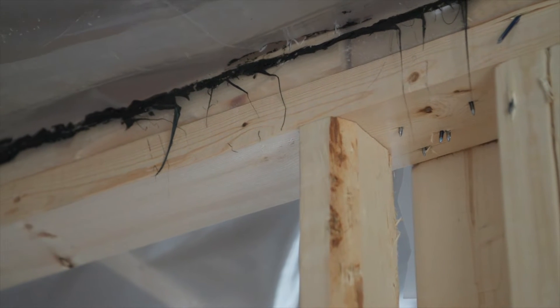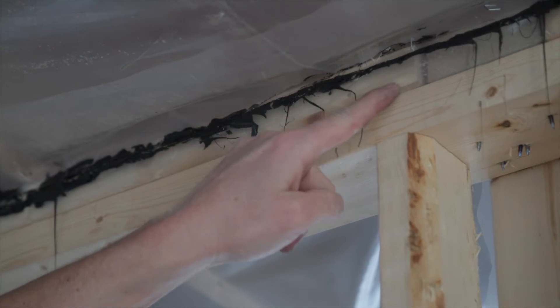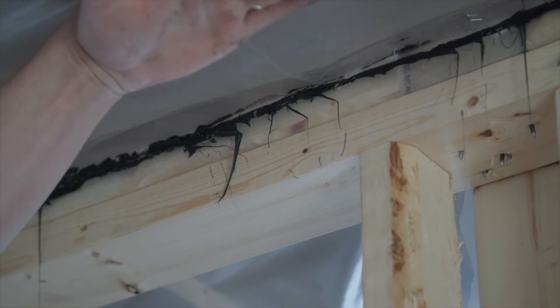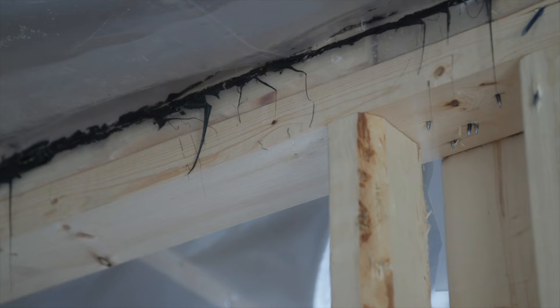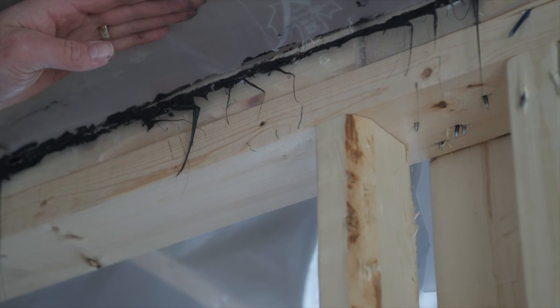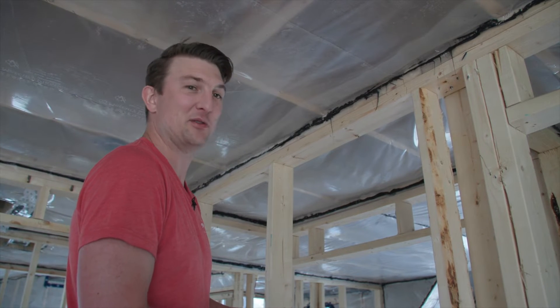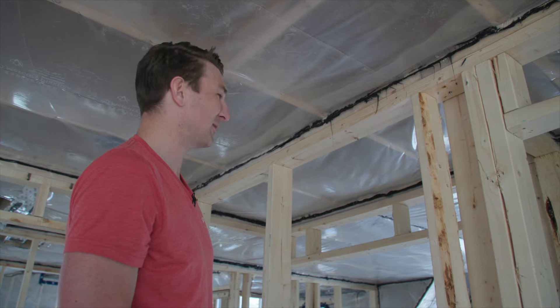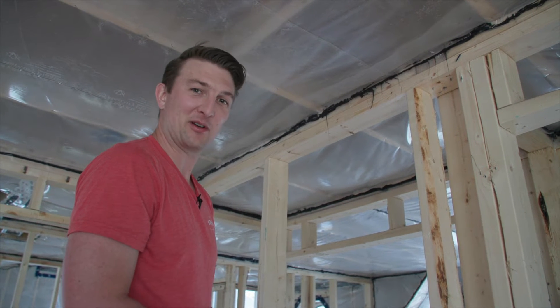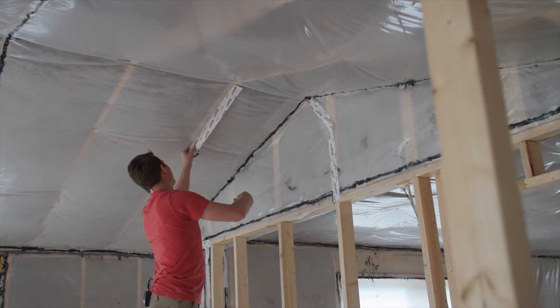We've got another spot where the insulator cut the ceiling poly short of the plate poly. The plate poly gets installed by the framers, wrapped up, with an acoustic bead on the face, and then the ceiling poly comes down and is supposed to go over top. In this case it's cut a little short of the acoustic bead, so there's no compression and no air seal. You can see the acoustics actually waving in the wind. I'm going to tape from back here all the way across using SIGA tape. That roll is $70, but this little fix costs about $2.